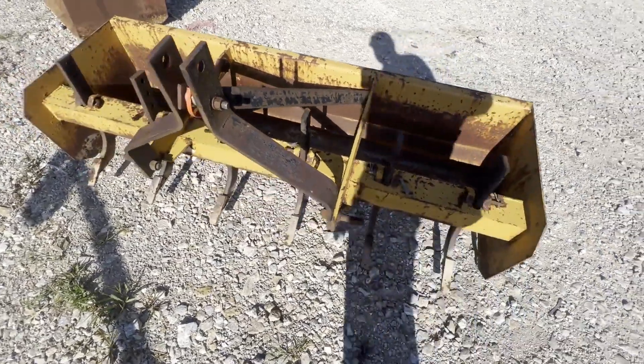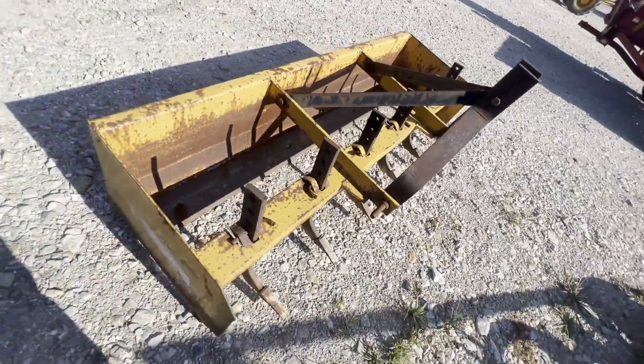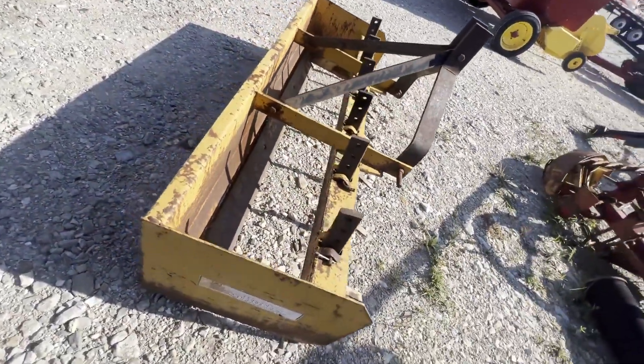Folks, here's a King Cutter six-foot box blade. Good scarifier teeth. The moldboard cutting edge is flippable and replaceable.